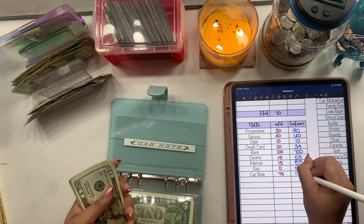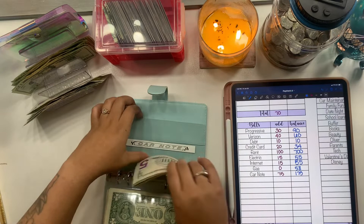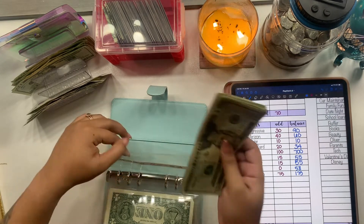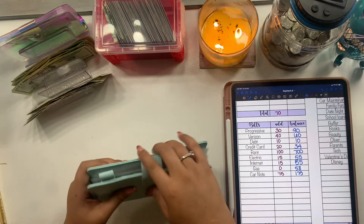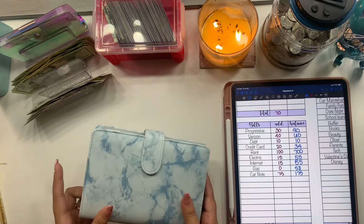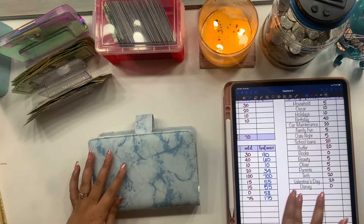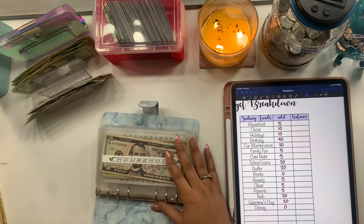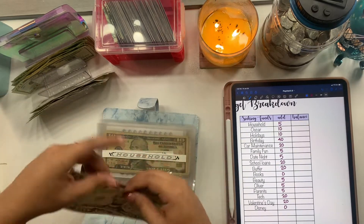My car note is not due until February 20th, so we still have a decent amount of time, which is good. That's it for our bills. I did get a new binder — I think it looks pretty with the marble, and my favorite color is the Tiffany blue. Household is getting $5 and now has $10.